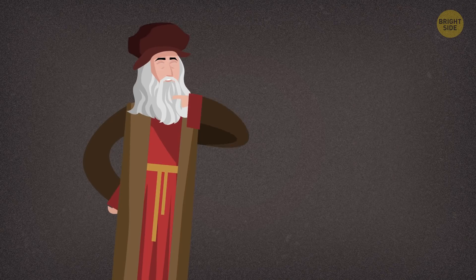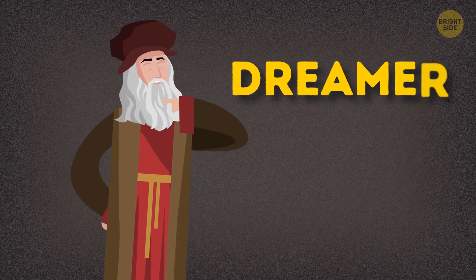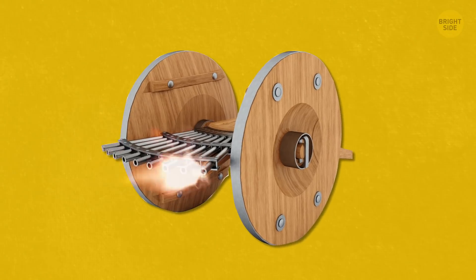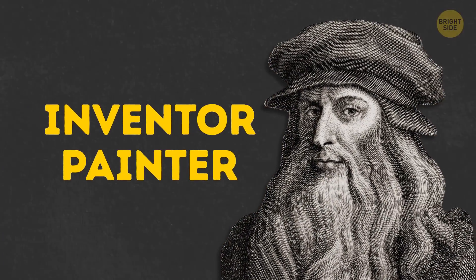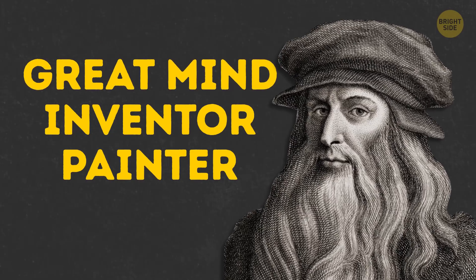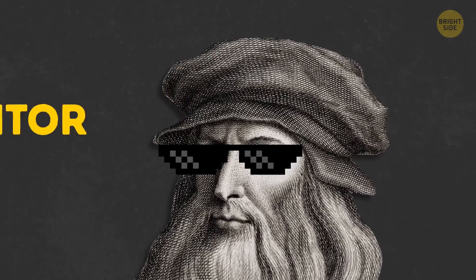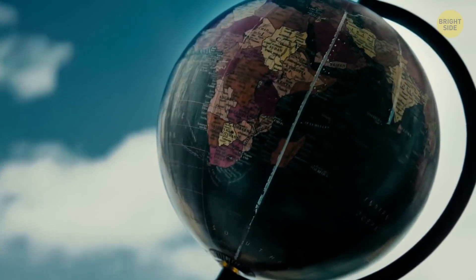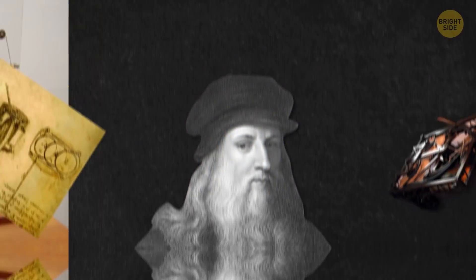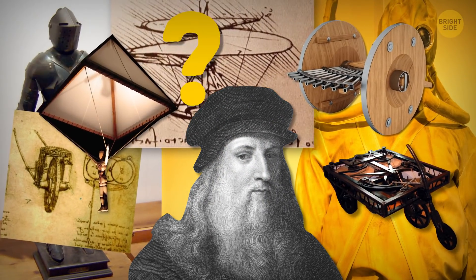All of these inventions show us that Leonardo da Vinci was a dreamer. He imagined people flying like birds, swimming like fish, and conquering enemies in the most ingenious and sneaky ways, of course. Da Vinci was an amazing inventor, painter, and an overall great mind centuries ahead of his time. Without a lot of his designs, our world might look like a completely different place today. Which of these inventions surprised you the most? Let me know your thoughts down in the comments below!